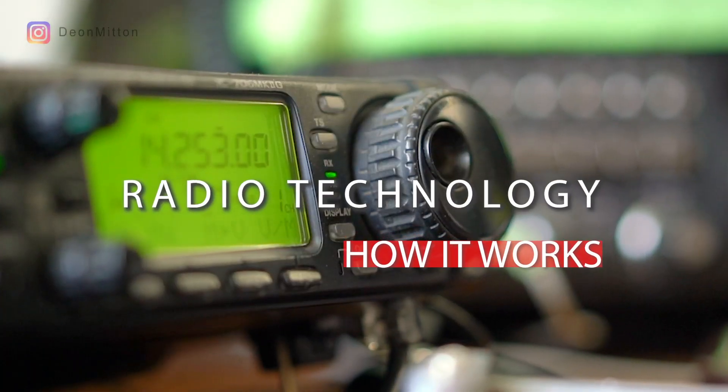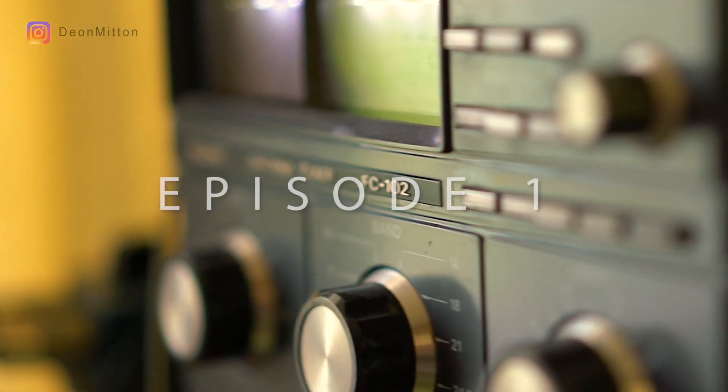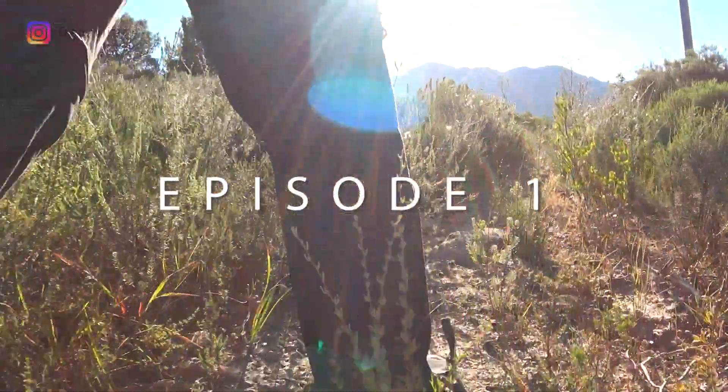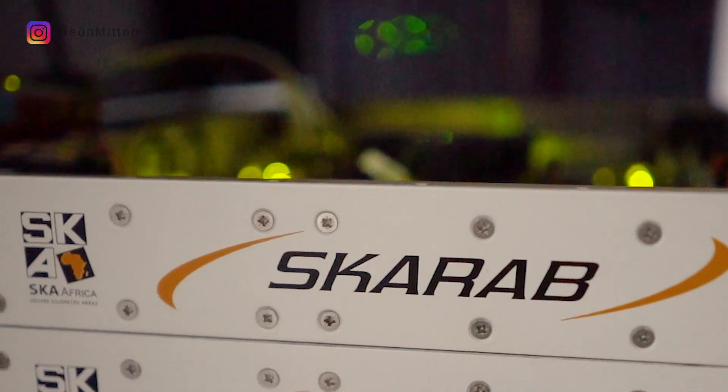We're going to be covering some of the basics of radio: the technology, what makes it work, the electromagnetic wave spectrum, and then we'll get into some interesting stuff in episodes two, three, four, and five.